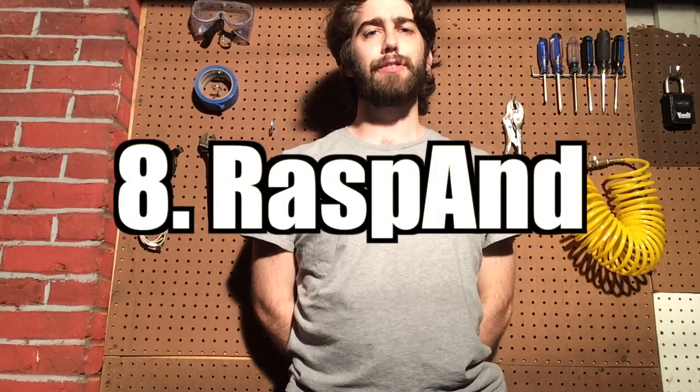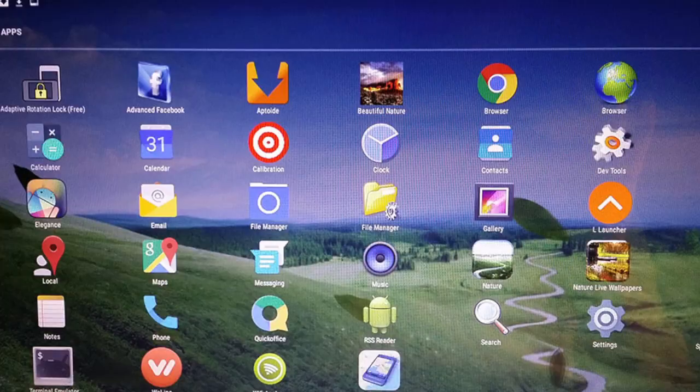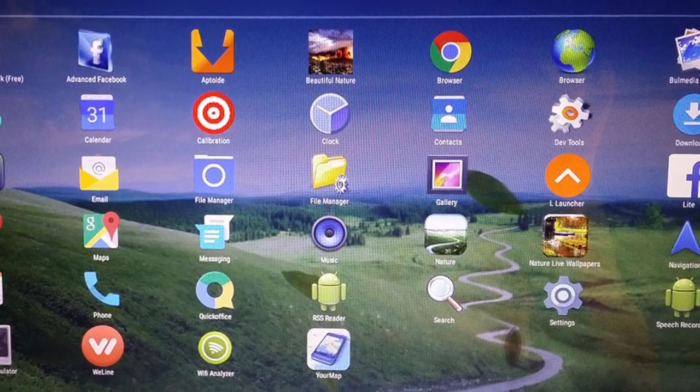There is a version of Android Lollipop that's been developed for the Raspberry Pi Model B Plus and the Raspberry Pi 2. It's one of several versions of this sort of OS that have been developed over the years.